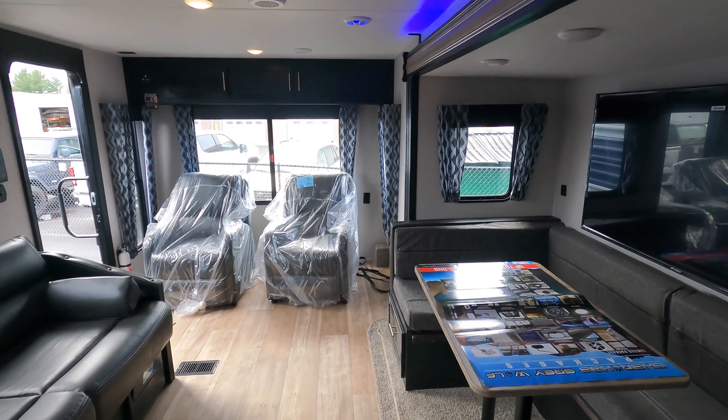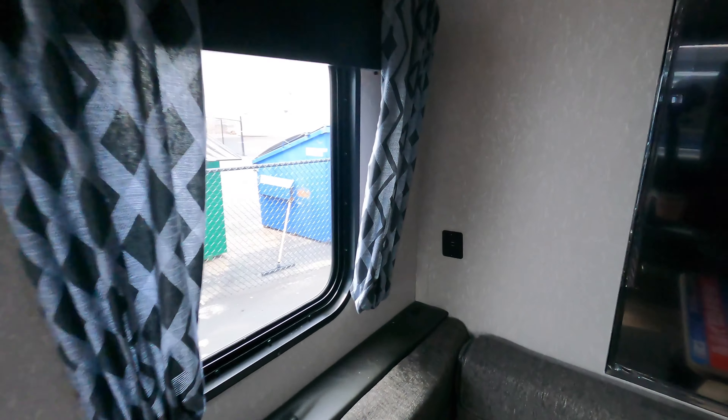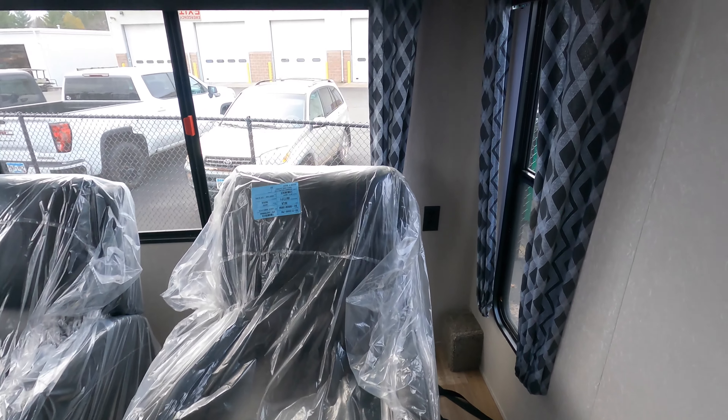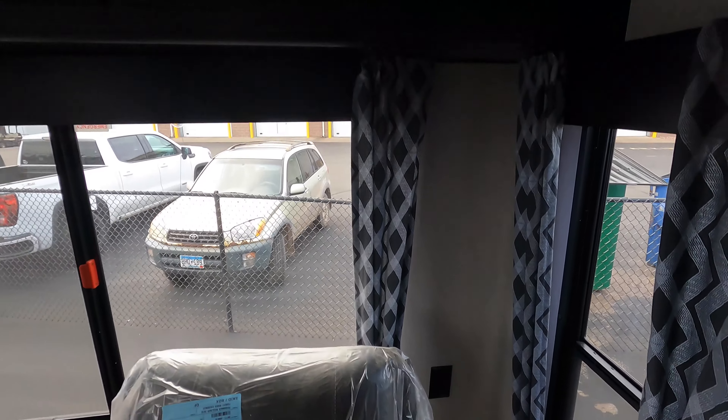One more walk around the floor plan — there are USB ports right by the U-shaped dinette as well, and outlets along the back wall behind the reclining theater seats.